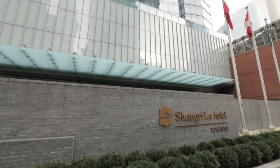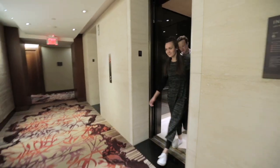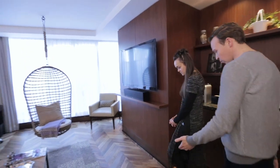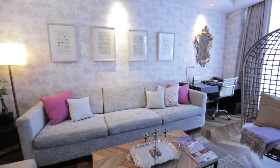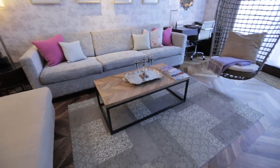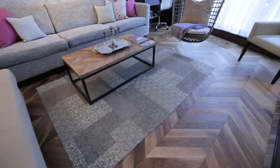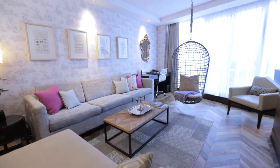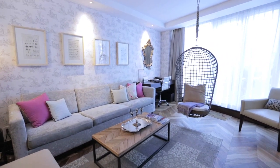We were really excited when the Shangri-La Hotel in Toronto invited us to decorate one of their suites for the holidays. The Shangri-La Hotel is all about Asian inspired luxury and hospitality and the garden suite which they gave us to decorate is beautiful.